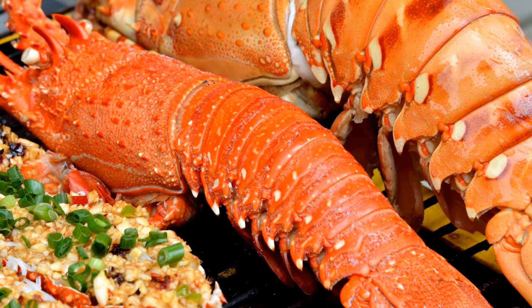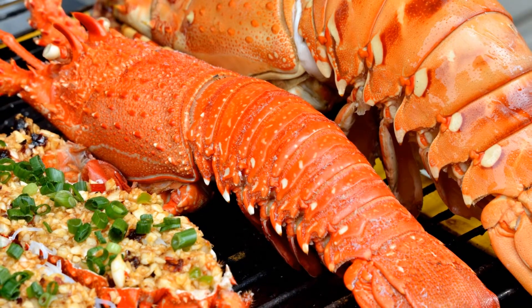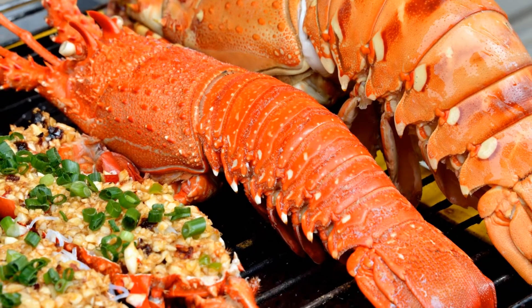4. Shrimp. Another good seafood for osteoporosis patients is shrimp. Do not overcook it, as that reduces the amount of calcium. Shrimp is also good for menopausal women.